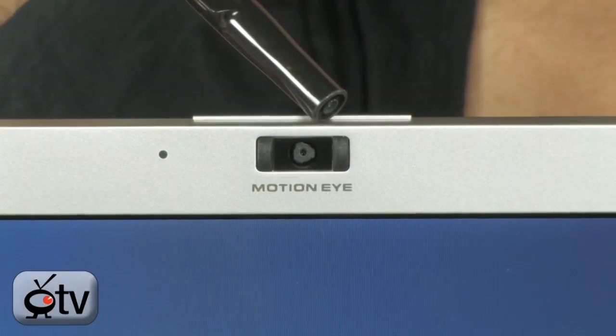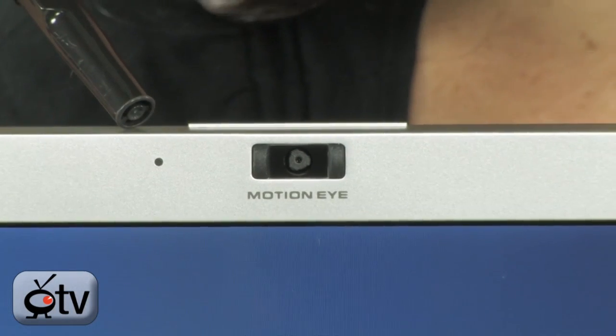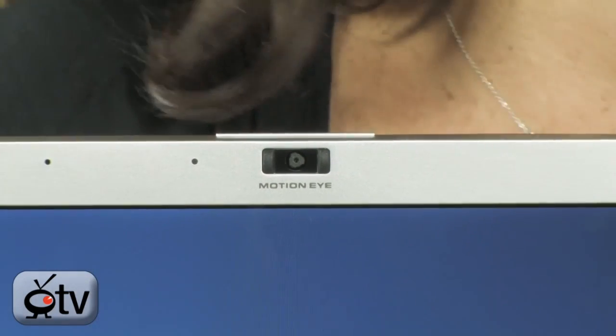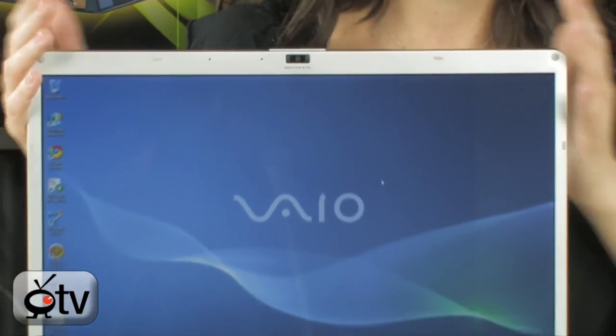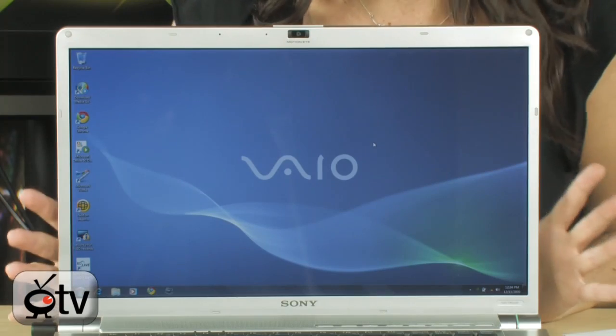Alright, let's take a closer look at this Sony VAIO. Starting up top in the bezel, this is your MotionEye webcam and built-in mic, perfect for all of your video chatting needs — Skyping, G-chatting, AIM, whatever service you prefer. Keep moving down, and again, you have the 16.4 inch display, great for watching those Blu-ray movies.